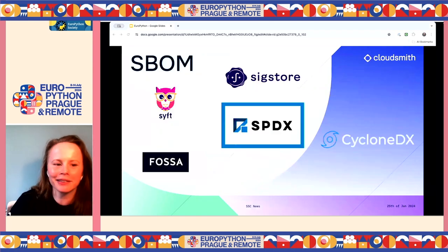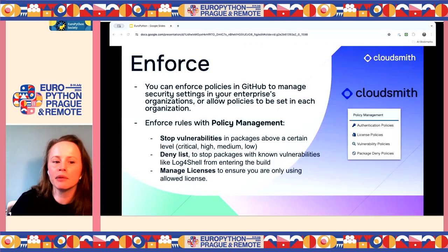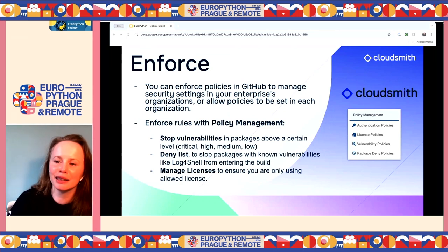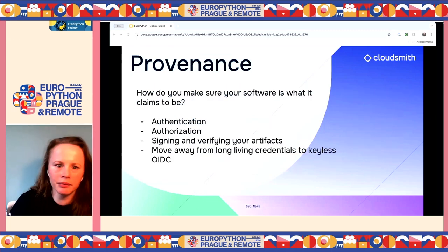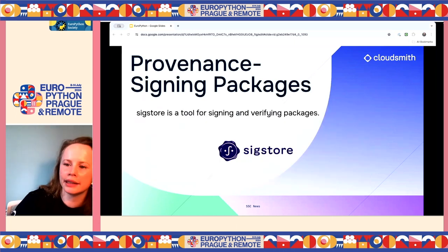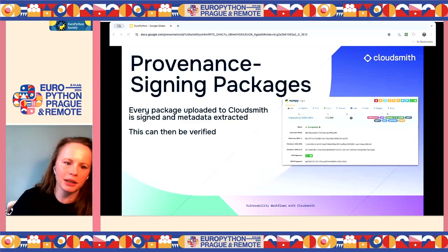Wrapping up: we covered scanning, SBOMs, and Dependabot for level two. For level three, you enforce policies on licenses and acceptable vulnerability levels, blocking packages that fall outside these. On signing — Python recently dropped PGP because it wasn't useful, and it looks like they're going to move towards SigStore, which NPM has also adopted. There's a package called sigstore-python which seems to be where PyPI and pip are going with package signing.